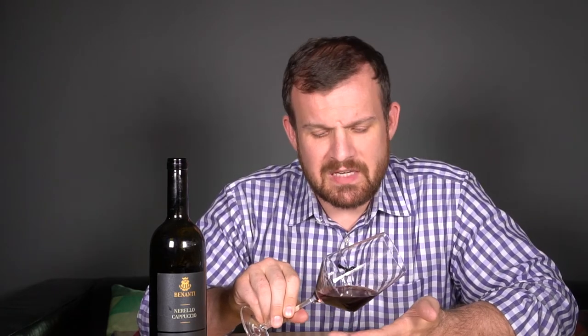Definitely a little bit darker than the Etna Rosso I had in the last episode. I would call it a medium ruby — not a ton darker. There's a little bit of a pale ruby rim going on. Nothing too crazy.